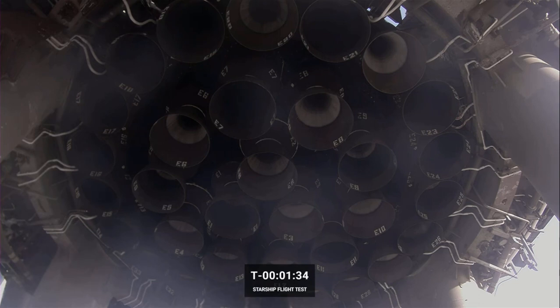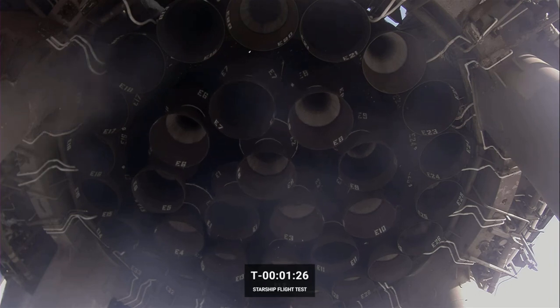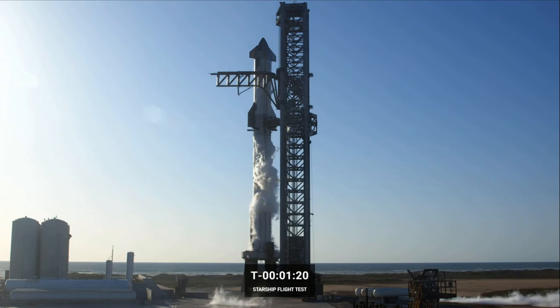For those of you that have just joined us, we're now at T minus one minute and 30 seconds to what would have been the launch of our Starship flight test. But unfortunately, due to a stage one issue, we are going to utilize today as a wet dress rehearsal instead. The teams are saying we're scrubbing our launch attempt for today, and we are expecting a minimum of 48 hours in order to recycle.